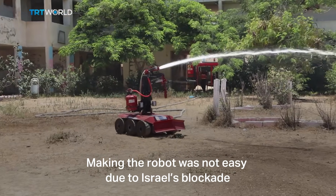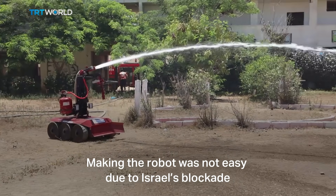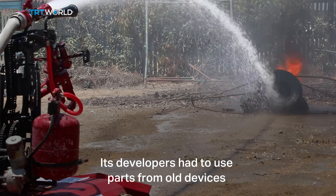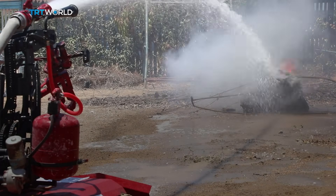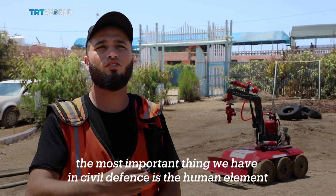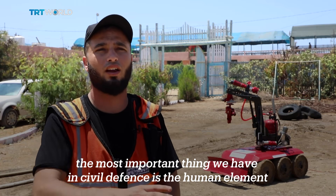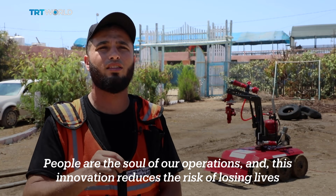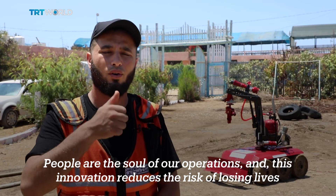Making the robot was not easy due to Israel's blockade. Its developers had to use parts from old devices. We need such things to save time and protect our staff from danger. The most important thing we have in civil defence is the human element — people are the soul of our operations, and this innovation reduces the risk of losing lives.